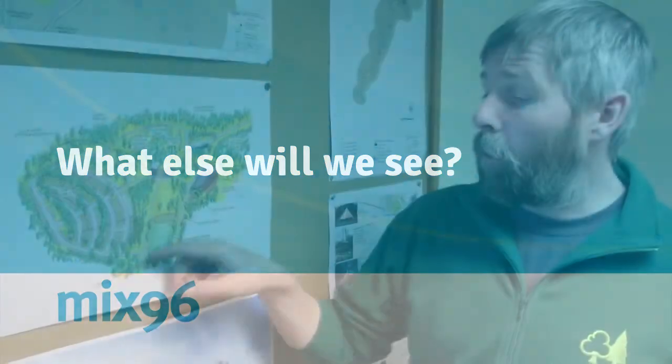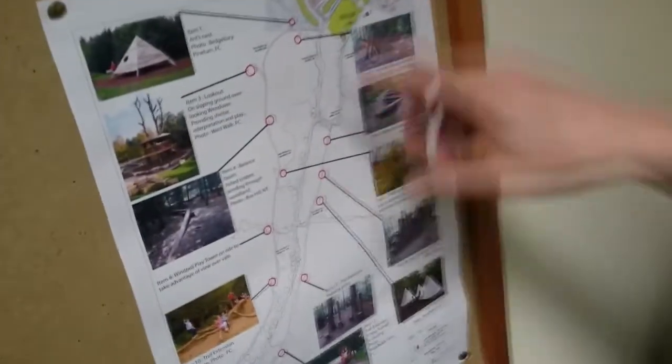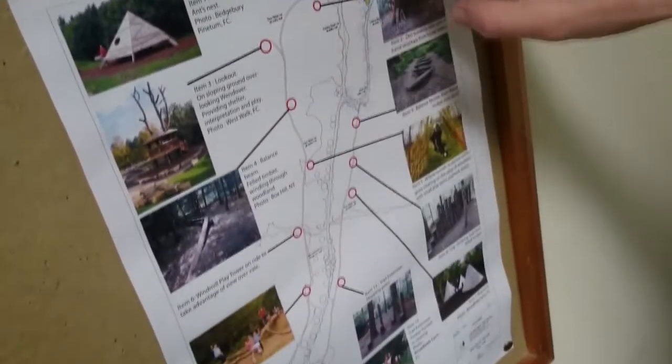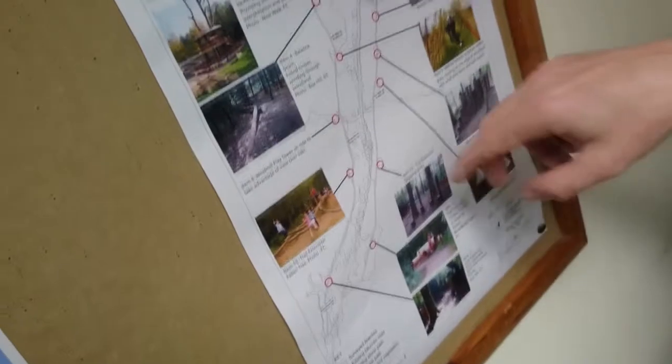There'll be a whole new play trail which we're really excited about as well. The existing play area is in quite a dark area of the woodland — it's quite damp, wet, and gets very muddy. But there's going to be a whole new play trail over here where you'll be able to walk along a surfaced path all the way around, with different features as you go around the play trail.